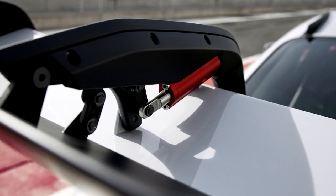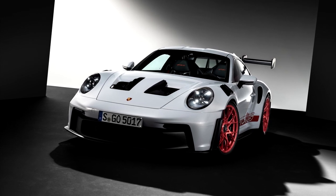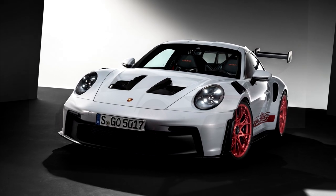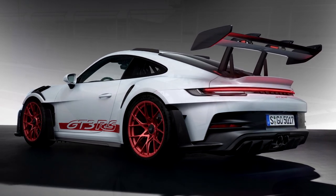The car is available for order now and starts at 229,517 euros in Germany. Let us know in the comments how you like this model, and subscribe for more.